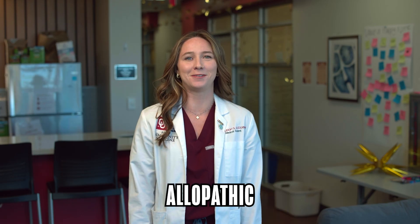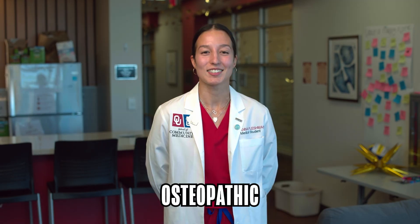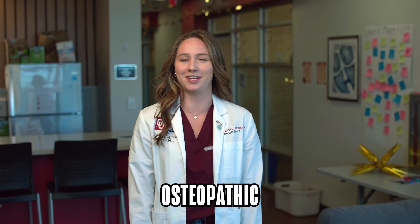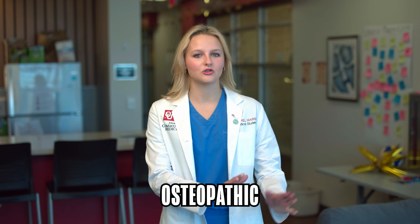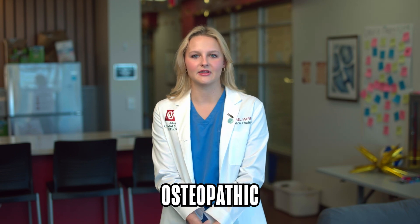MD stands for allopathic — what most people think of as the traditional medical school. Osteopathic is the DO pathway into being a physician. Osteopathic is another path within the tract of medicine as a whole, and they practice osteopathic manual manipulations.